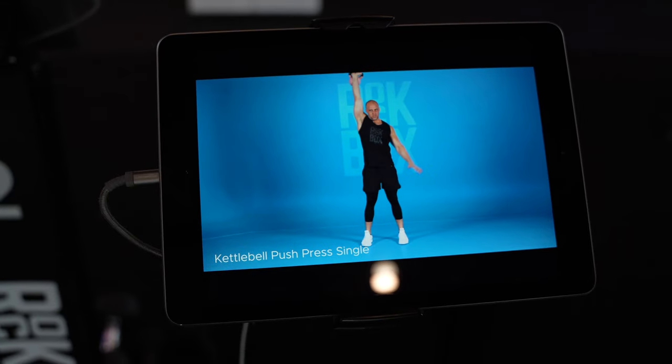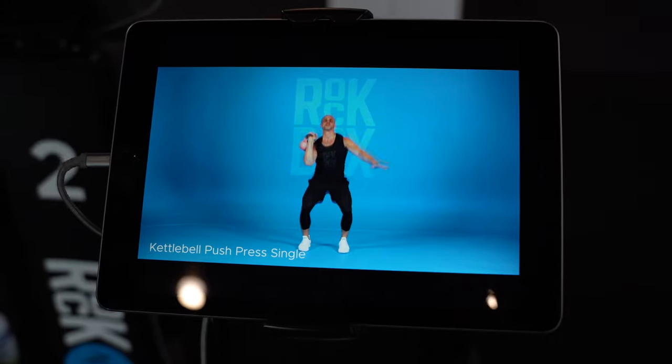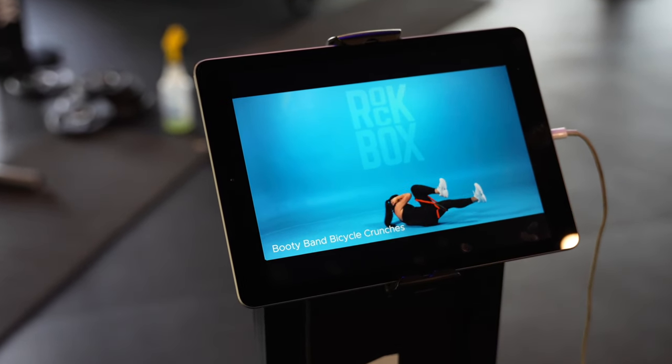We have over 500 movements, so you'll never feel like you're doing the same workout over and over again. At the end of the class, we will finish with a finisher together with one last rep.